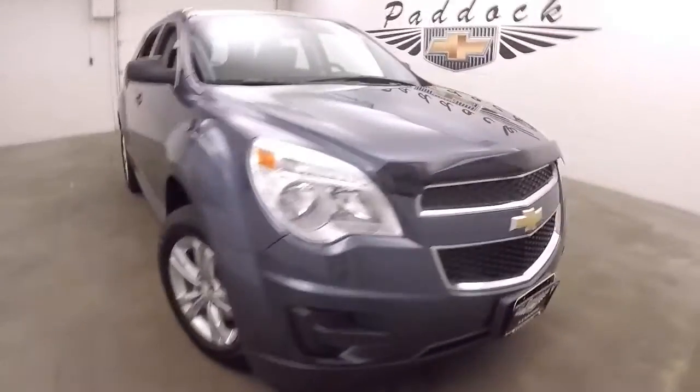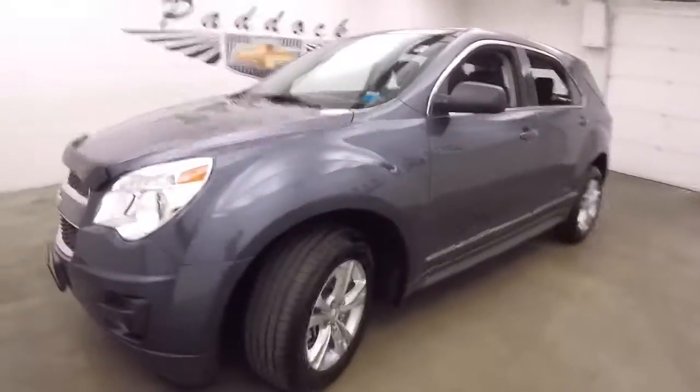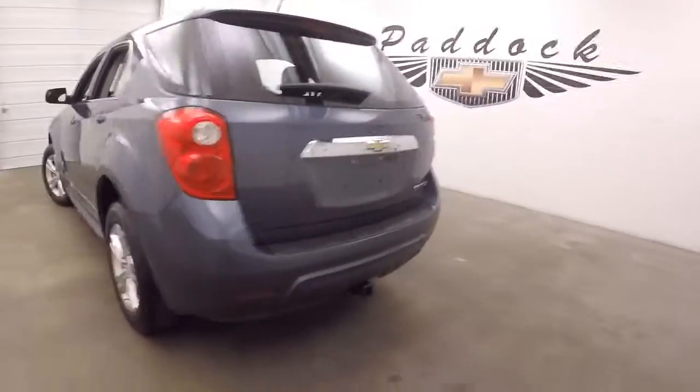It's a 2013 Chevy Equinox. Nice blue-gray paint, alloy wheels, good tires. The Equinox is in great shape. Walking around to the back, it does have a tow hitch.